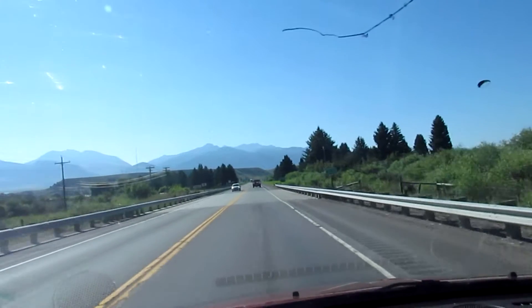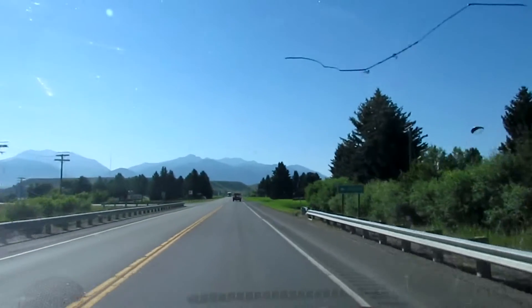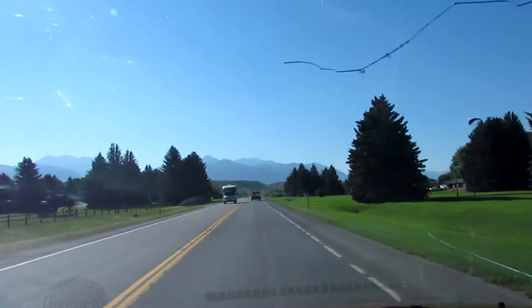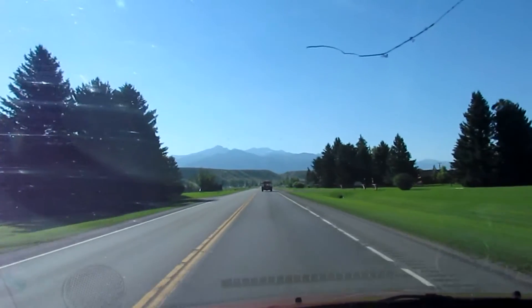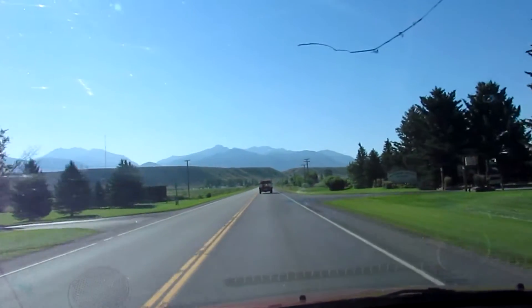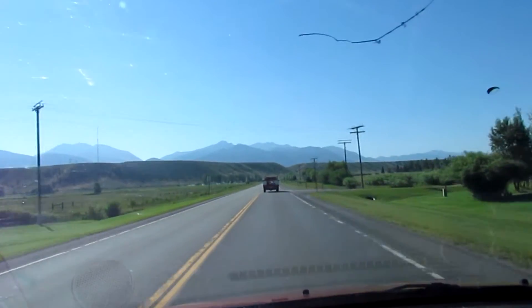I'm going to be going down through Idaho and then cutting across to Ashton and over the Teton Pass into the Jackson Hole Valley. It's not a long trip — it's probably about 150 miles. I don't have my GPS hooked up. I just figured I'd wing it today without the GPS.